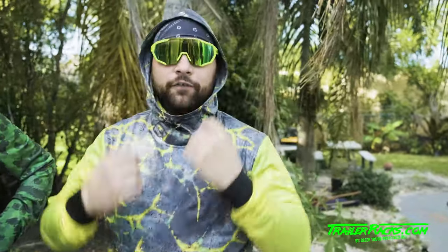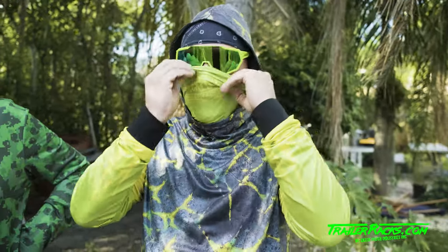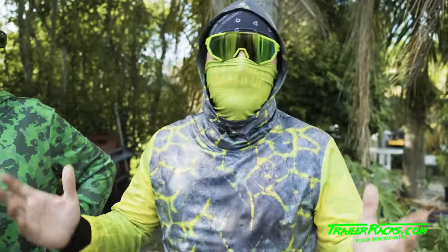I also like the hood in the back here to keep the sun off my neck. With both the mask and hood up, it's a great combo. Order yours today at trailerracks.com — let's get racked up!